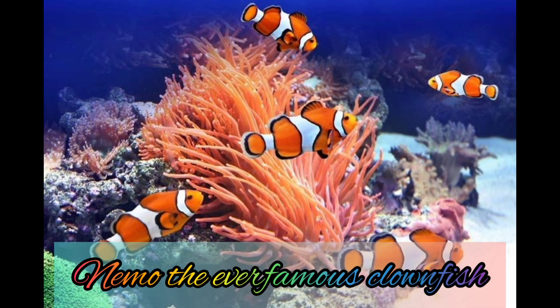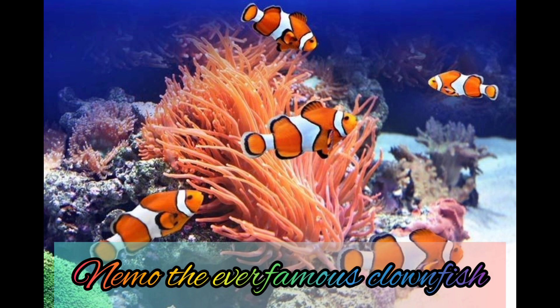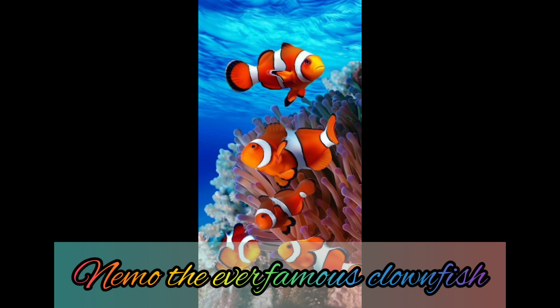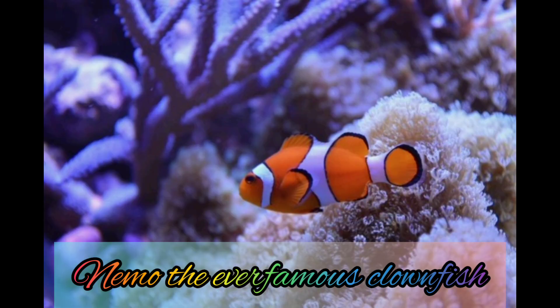Today we are talking about Nemo, made popular by the infamous fish named Nemo. You may not know that this fish's name is actually clownfish, and they are one of the most popular types of fish an aquatic pet owner can own.